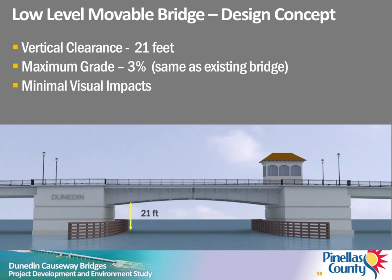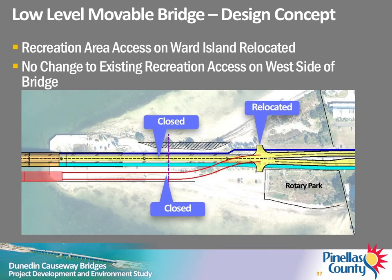Visual impacts of the replacement low-level movable bridge are not anticipated to differ substantially from the existing condition. The estimated construction cost for this alternative is $75 million. The existing access to the north and south beach areas on Ward Island closest to the bridge will be relocated just west of Rotary Park. The existing access to the north and south sides of the causeway near the east end of the bridge will remain open.